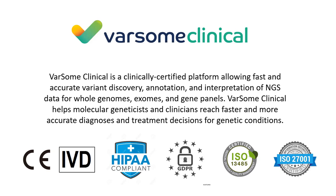Varsom Clinical is a clinically certified platform with CE-IVD marking for in vitro diagnostic devices, so it can be used in clinical settings. It is also becoming HIPAA compliant before the end of the year, and we are already compliant with GDPR. Our company holds two ISO certificates - one for quality management systems and one for information security - because we work with sequencing data of real persons, so data security and privacy are of paramount importance to us.